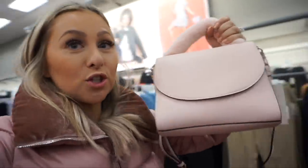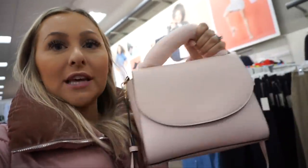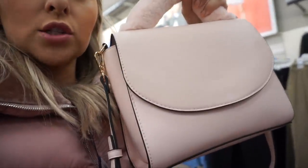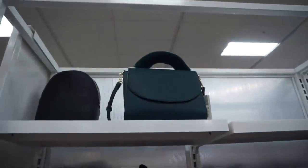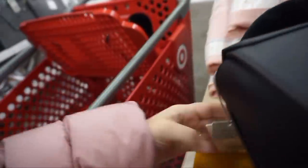Target has A New Day bags — I talked a lot about this brand during Affordable August. They have fantastic pieces for this gift guide. I love this blush color; it has a small faux crossbody strap and a long strap. They come in three colors: pink, black, and a beautiful green. Great price at $34.99.